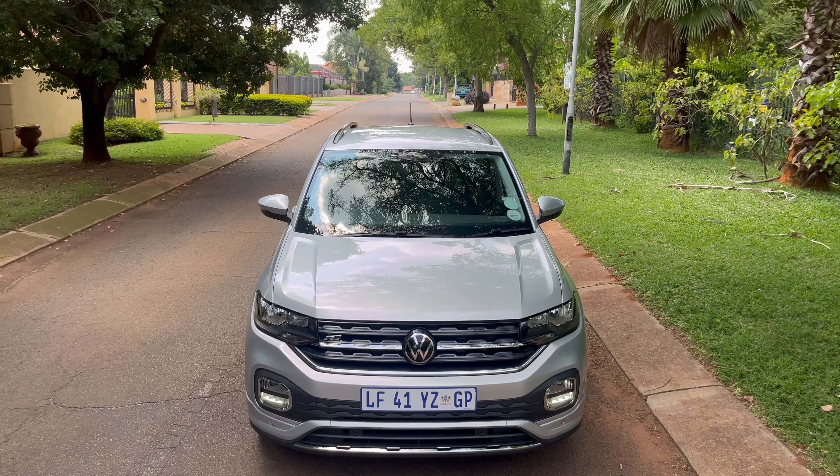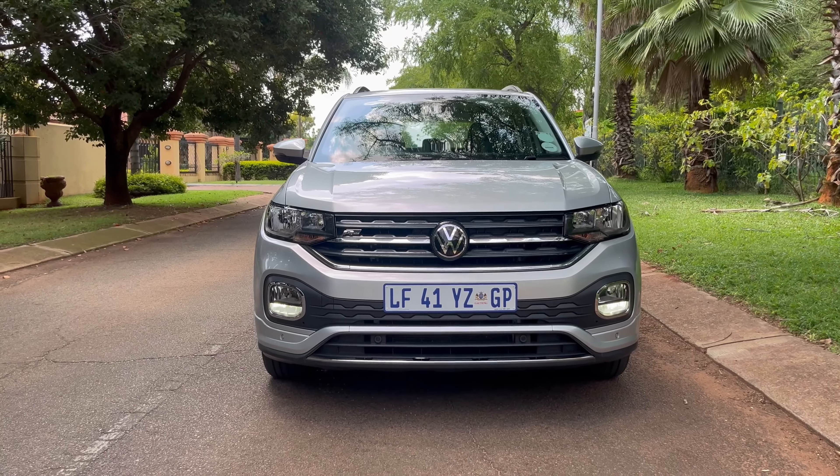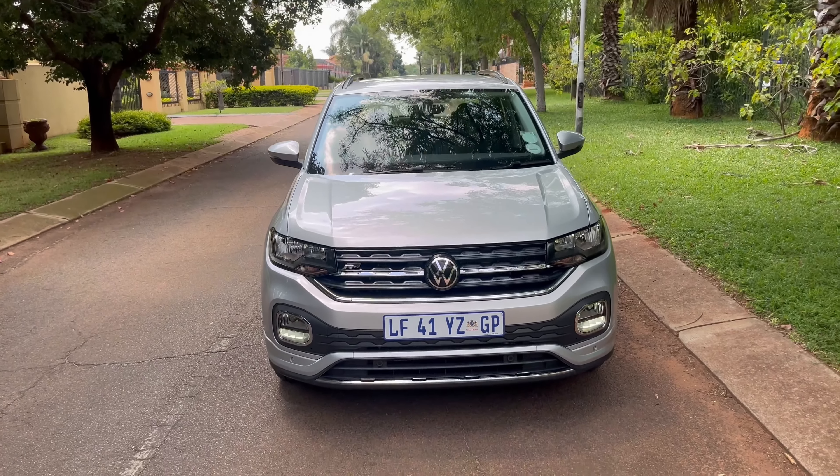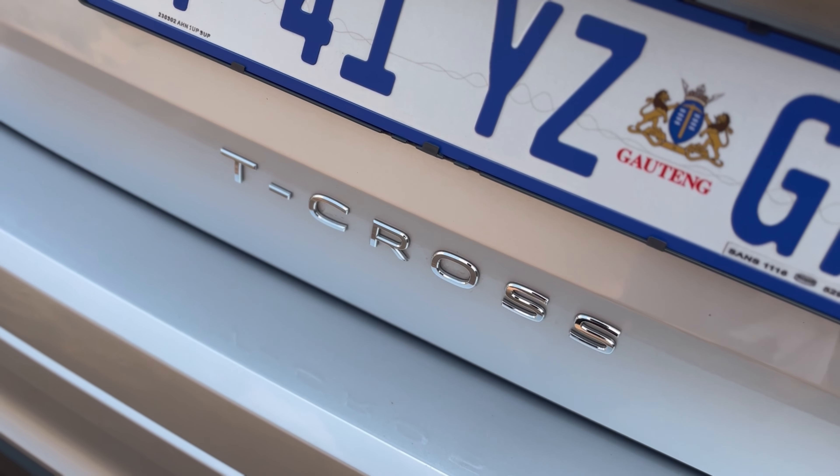So the exterior look of the vehicle is fine for a small compact SUV. I like the look of the vehicle — it's not too out there, it's not too complicated, it just gets the job done. It looks good. I've always been a fan of the Volkswagen T-Cross from the exterior look.